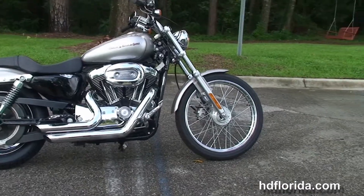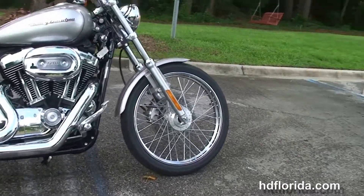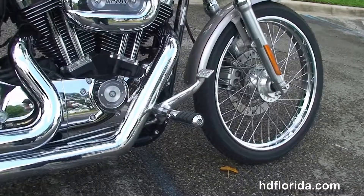This bike starts out front with a 21-inch steel-laced wheel that we've put a brand-new tire on. We head back to the upgraded forward controls,